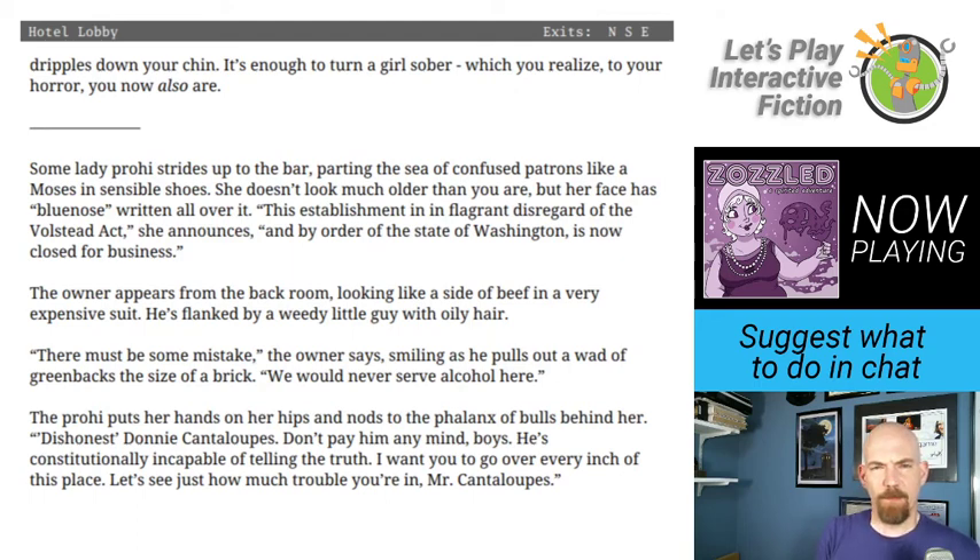Some lady prohibition agent strides up to the bar, parting the sea of confused patrons like a Moses in sensible shoes. She announces: This establishment is in flagrant disregard of the Volstead Act, and by order of the state of Washington is now closed for business. The owner appears from the back room, looking like a side of beef in a very expensive suit, flanked by a weedy little guy with oily hair. We would never serve alcohol here, says the owner. Great name — Dishonest Donnie Cantaloupes.